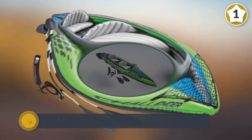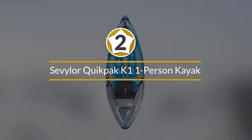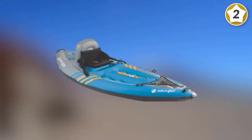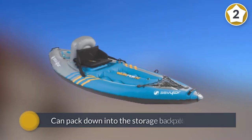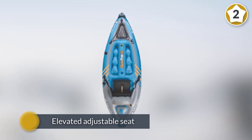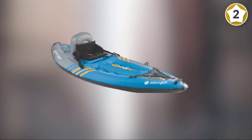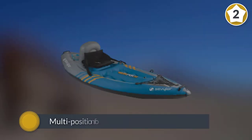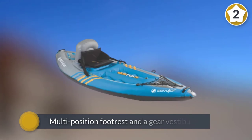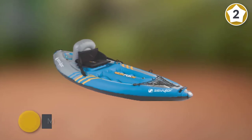Number two: Sevylor Quick Pack K1, a one-person kayak for the solo paddler who wants a lightweight, affordable boat that can be stored anywhere. One of the coolest features is that the whole thing packs down into an included storage backpack. Inside the boat is an elevated adjustable seat, a multi-position footrest, and a gear vestibule in the front with shock cord lashing. Multiple air chambers allow the boat to stay inflated if one chamber is punctured, and a tarpaulin bottom provides durable puncture protection.